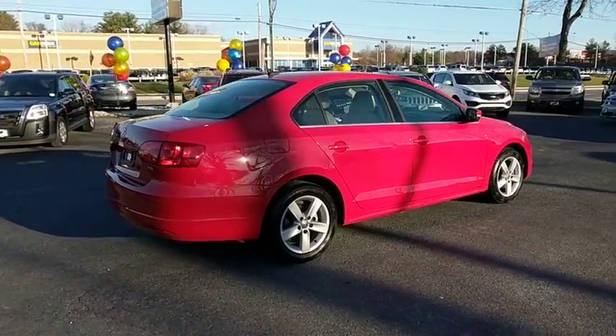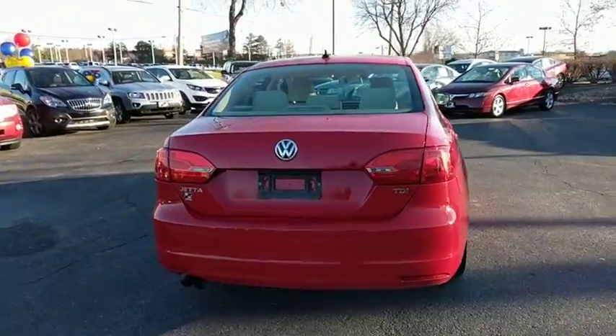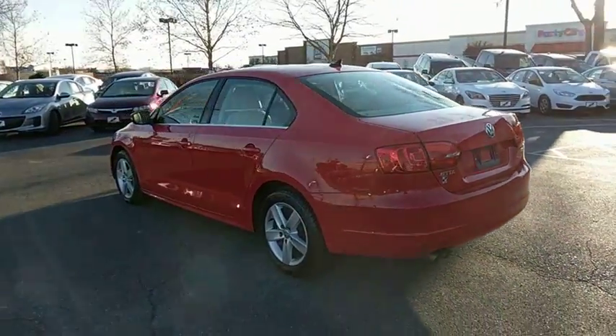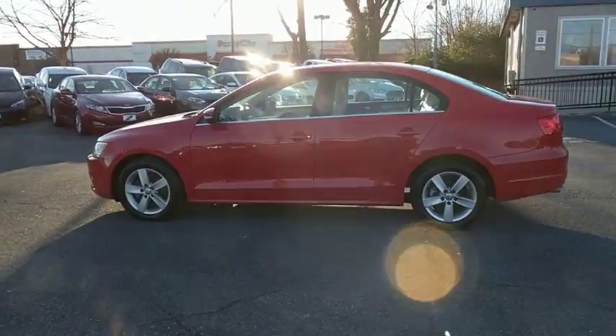Power passenger seats. Traction control. Leather-wrapped steering wheel. Dual airbags. Power steering. Alloy wheels. Four-wheel disc brakes. CD player. Power windows. Rear window defroster. Electronic stability control.